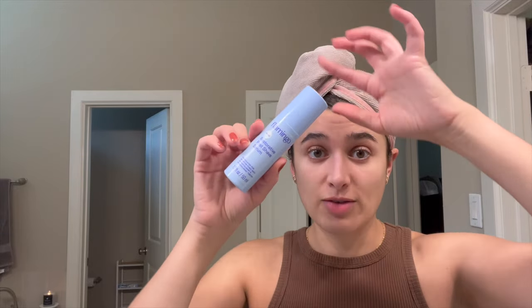I forgot to mention this Flamingo Restorative Post-Shave Serum — this is the best thing ever if you've been having a problem with ingrown hairs after shaving like I do. You need to get this.